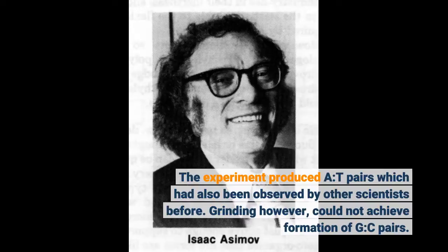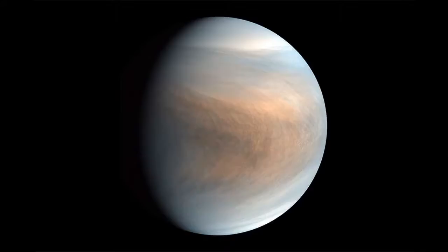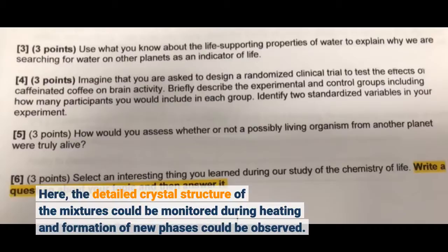In a second step, the researchers heated the ground cytosine and guanine powders. At about 200 degrees Celsius, we could indeed observe the formation of cytosine-guanine pairs, reports Stoller. In order to test whether the bases only form the known pairs under thermal conditions, the team repeated the experiments with mixtures of three and four nucleobases at the PO2.1 measuring station of DESY's X-ray source Petra-3. Here, the detailed crystal structure of the mixtures could be monitored during heating and formation of new phases could be observed.